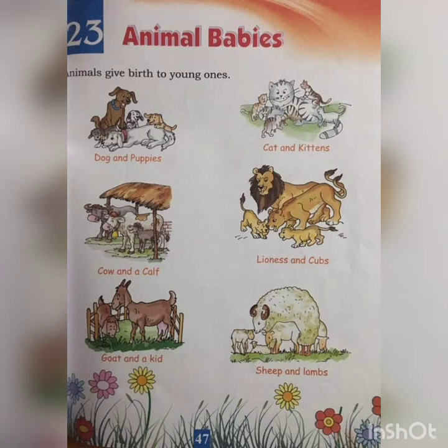When cats give birth, the young ones are called kittens — K-I-T-T-E-N-S. Kittens. When cows give birth,